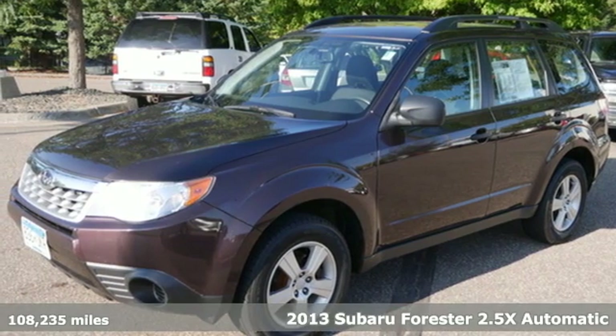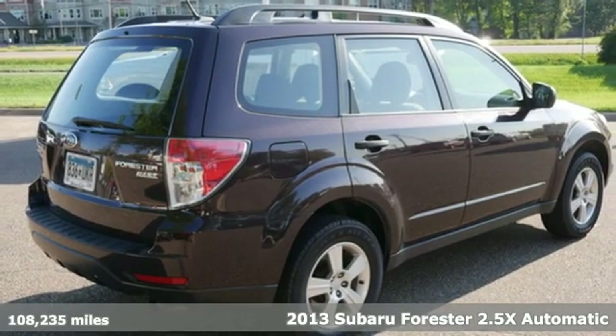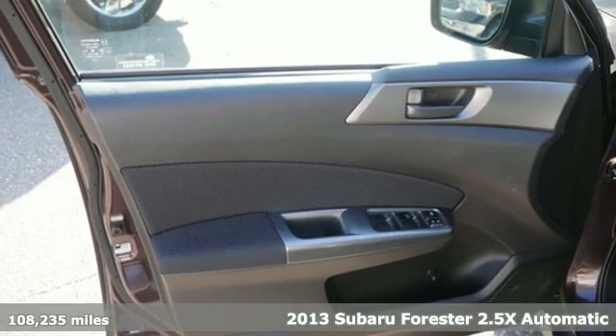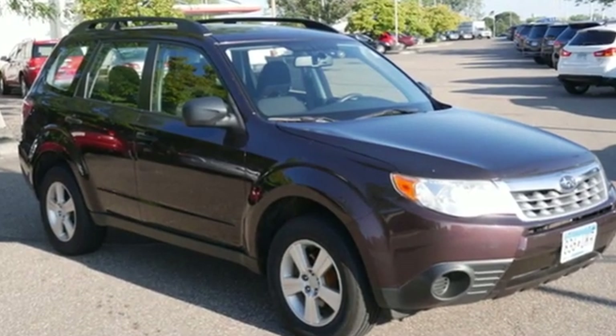It's a 2013 Subaru Forester. Take off on an adventure or take it easy. Do what you enjoy with those you love in the versatile, durable Forester. And with features like these, every drive's a pleasure.